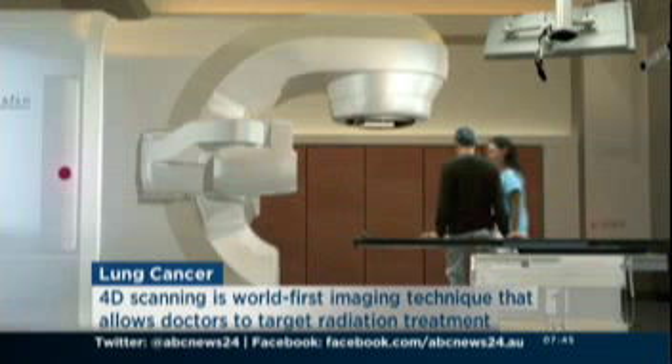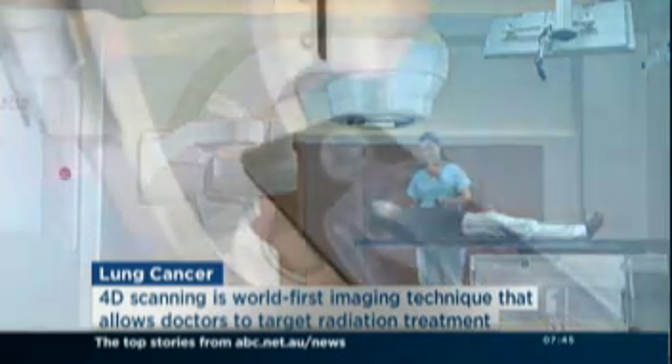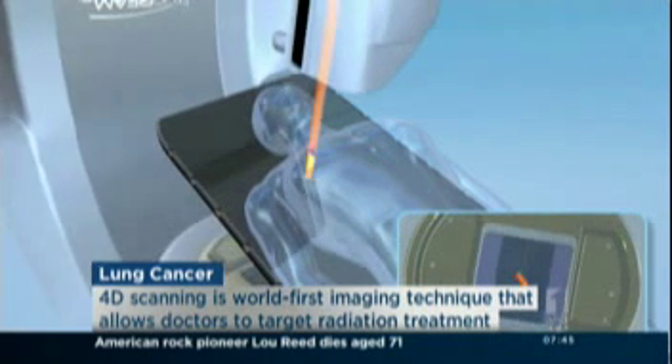And is 4D imaging very difficult to achieve, and is it very expensive? It's not particularly expensive, but it does require some fairly good technical skills. We're very fortunate at the Peter MacCallum Cancer Centre to have a very strong collaboration between our diagnostic imaging physician partners and radiation oncology. I suspect this type of technology will be available to a large proportion of Australia in the future.